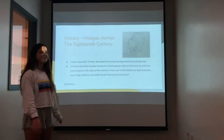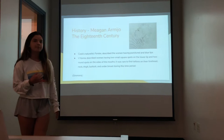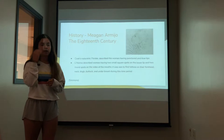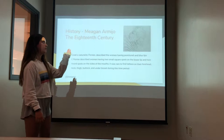Going over the history, starting in the 18th century: Cook's Forster describes women having punctured blue lips, and Lahorm described seeing women having two small square spots on their lower lip and two round spots on the side of their mouths. It was rare during this time to find any females having tattoos on their forehead, neck, buttocks, or underneath their breasts or thighs. This picture is the first visual image that anybody ever saw of female tattoos — this woman was found in New Zealand.